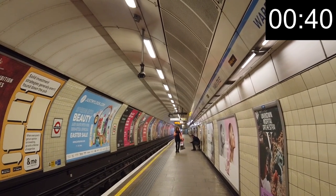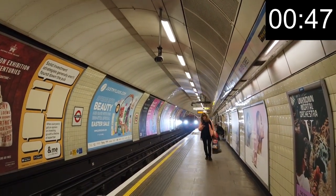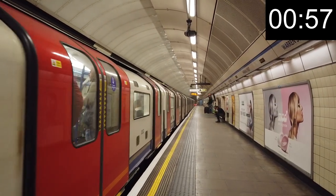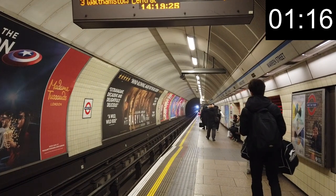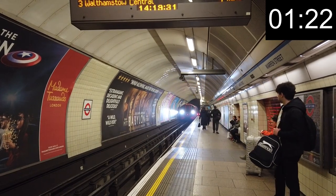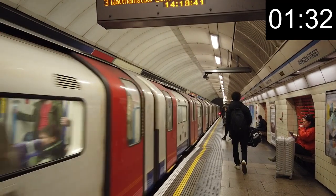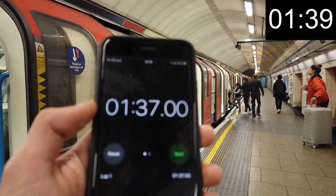This one is looking like a new record. Less than a minute till the doors open. Okay, this one is going to be a longer one I think — 1 minute 37 exactly.